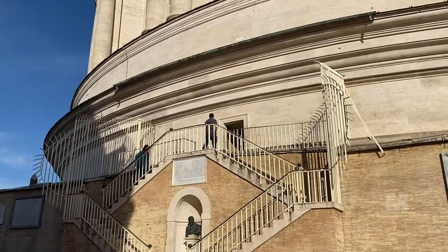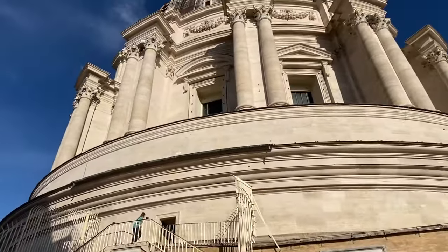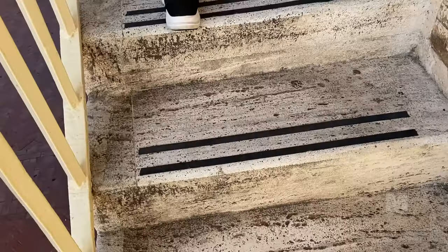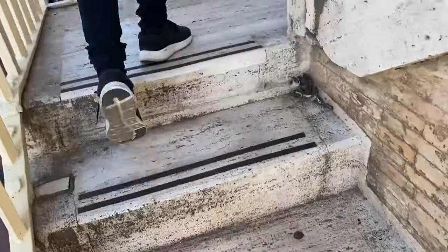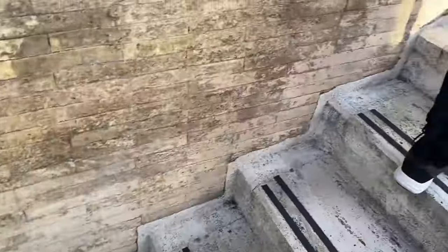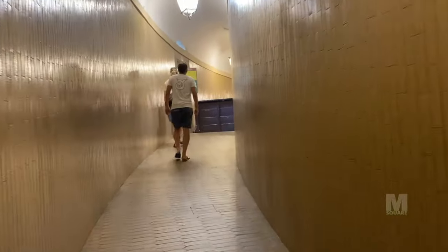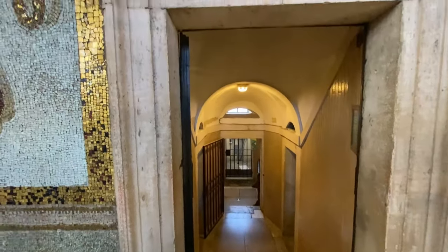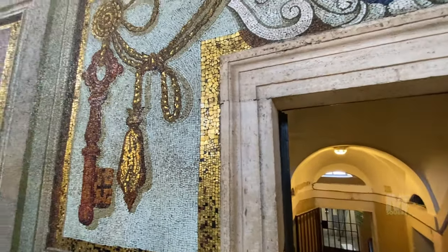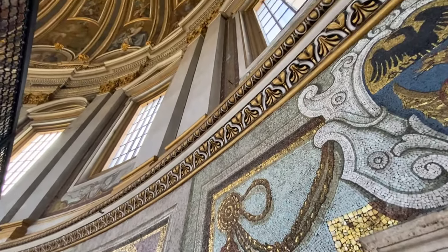From here you can climb some more steps to be inside the dome. Once you are up, you can see the beautiful mosaics that line the walls. The drum is 65.6 feet high and contains 16 windows. Above the windows, the dome is divided into 16 ribs.